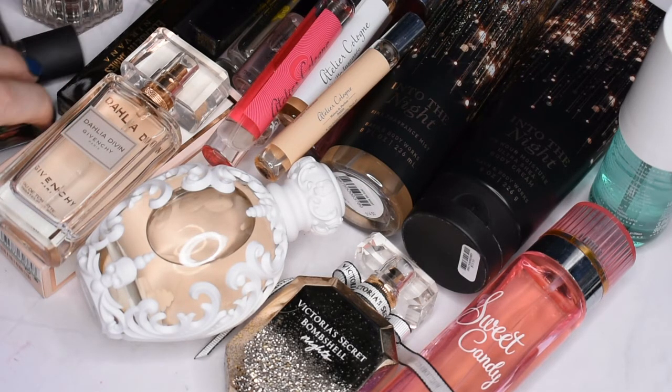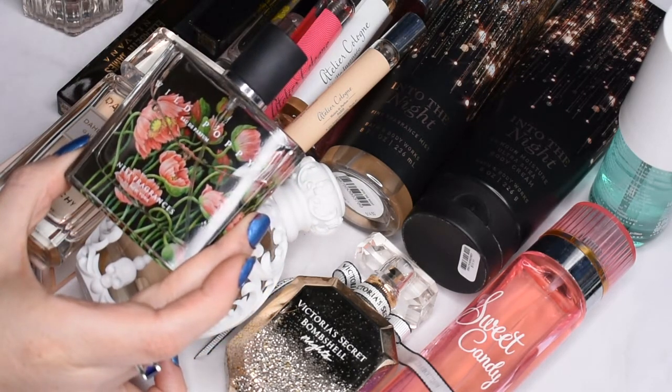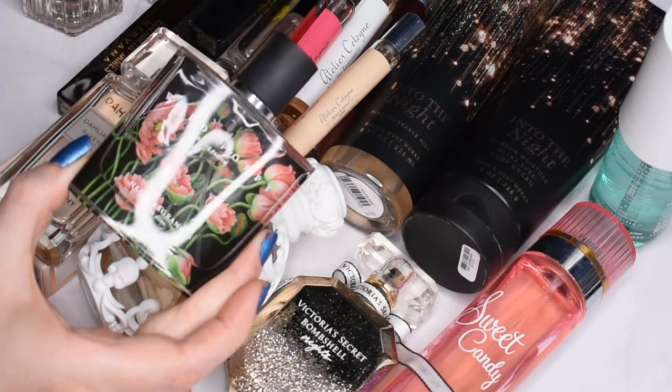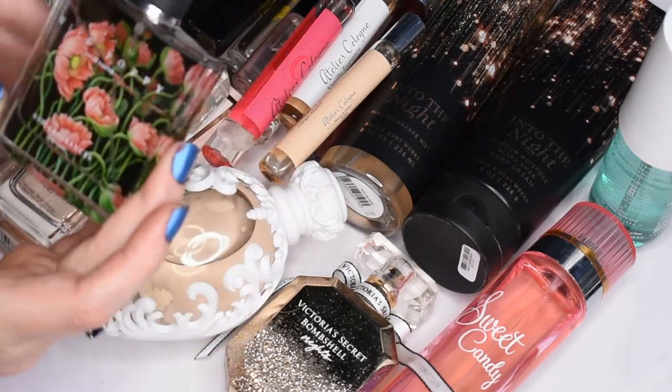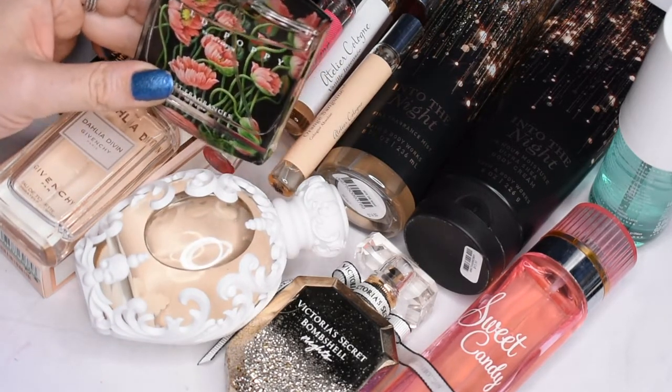I'll start with this Nest Fragrance called Wild Poppy, which is one of my favorite fragrances from them. I really enjoy using this one — as you can see, I've gotten a good amount of use out of it so far.